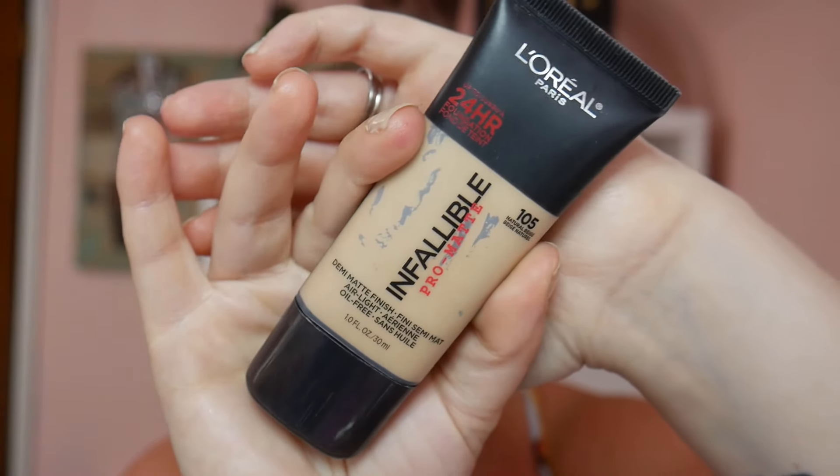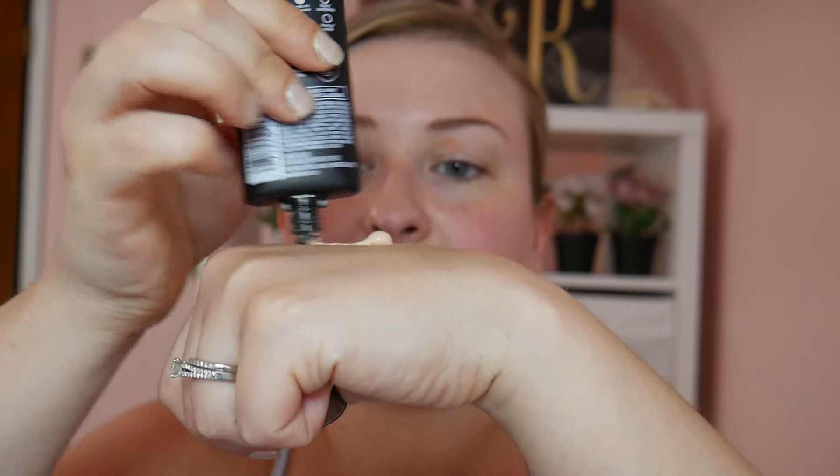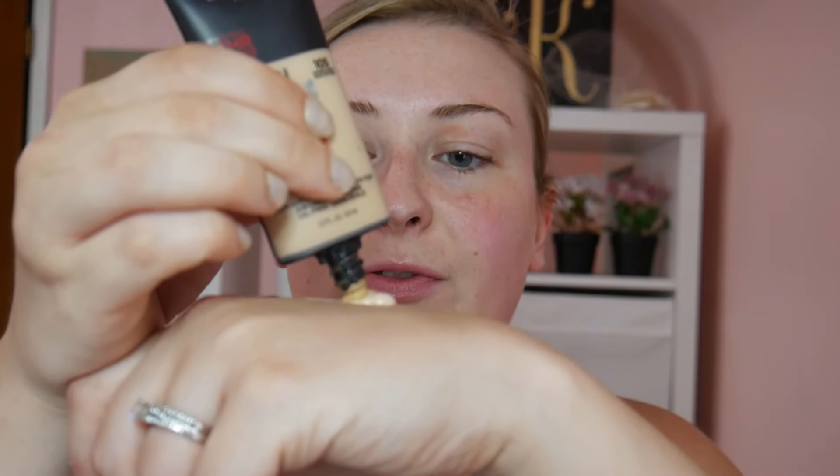For foundation today, I'm going to be using the L'Oreal Infallible Pro Matte Foundation. I have three different shades: shade 105 Natural Beige, shade 103 Natural Buff, and shade 101 Classic Ivory — because depending on the time of year I could be all three. I'm going to mix them together to hopefully match my skin tone. I'll take a little bit of 101, a little bit of 103, and a really small dot of the 105.